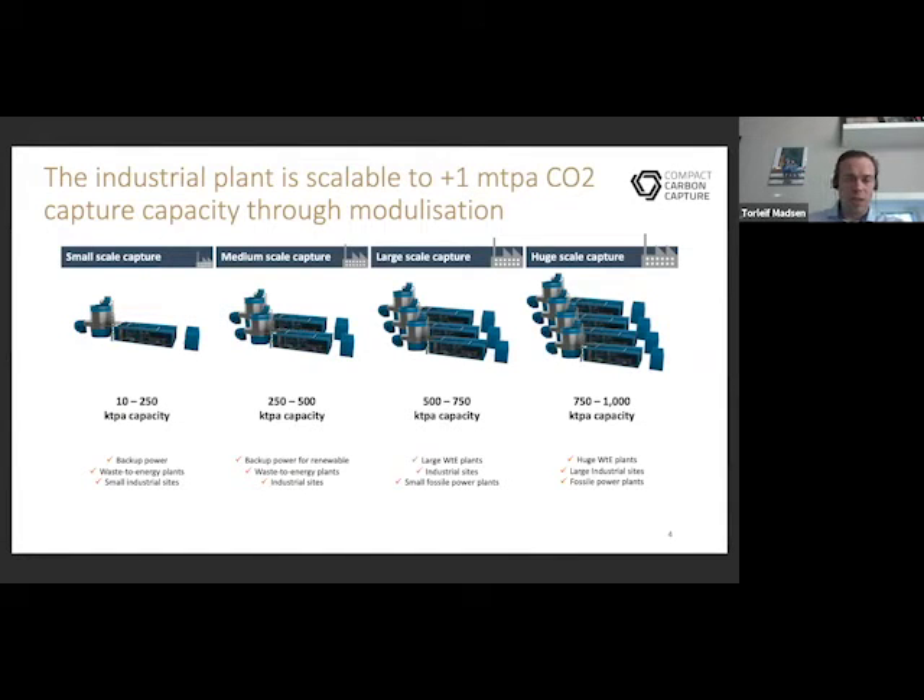We are standardizing this in modules, so instead of tailor-making CO2 capture plants for each point of emission, we are standardizing in strategic sizes and then scaling by modules. We could have as little as 10,000 tonnes per year, which would be suitable for very small emissions and utilization cases for CO2, up to medium points of emission in the range of around a million tonnes per year, which would be huge waste energy plants or large industrial sites.